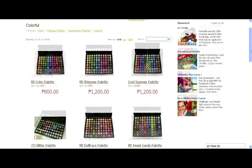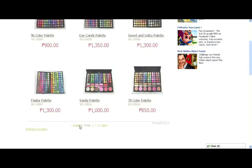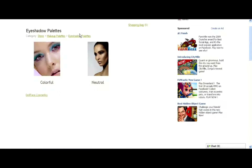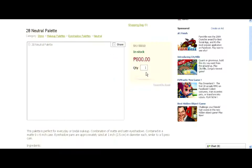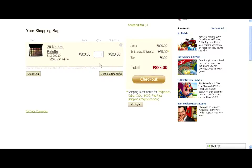If you want to view the next page, just simply click Next, and if you want to go back to the previous page, click Previous. Let's now try to view the neutral palettes. You can easily switch between categories using those tabs above. Let's click on the 28 neutral palette. It's in stock and our shopping bag is empty as of the moment, so let's try adding this one to our bag. You will see a breakdown with the details — the weight, the item price, and the estimated shipping fee.